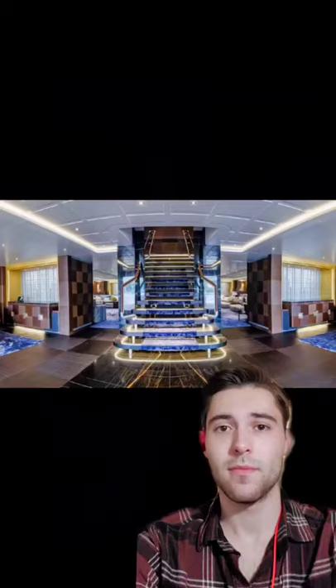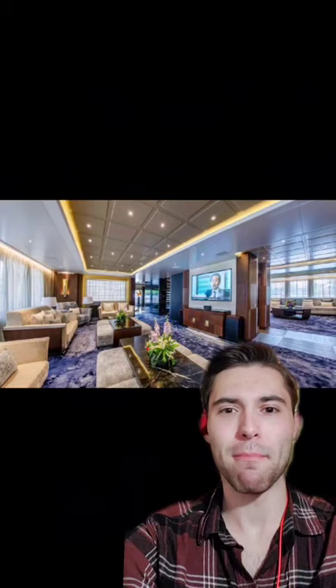Starting off with this beautiful staircase here in the lobby, and right on through to this amazing lounge. And I gotta say, I love that bottle of blue carpeting. It's nice.